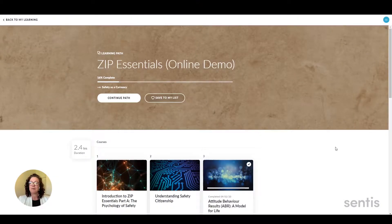Hi, I'm Vanessa from Sentis and today I'm going to walk you through our Zip Essentials online program. We're going to briefly touch on the structure of the program and a little bit about why it's been designed the way it is. Then we're going to dive right in and show you what it's like to experience it.